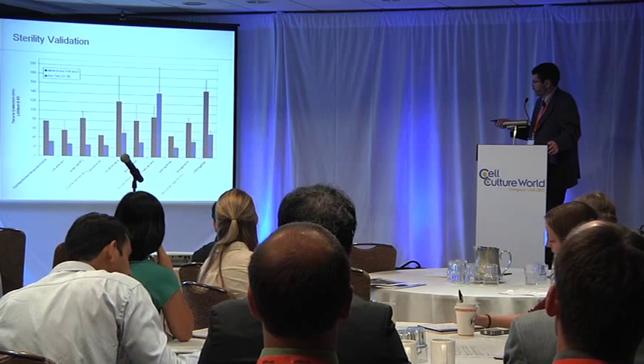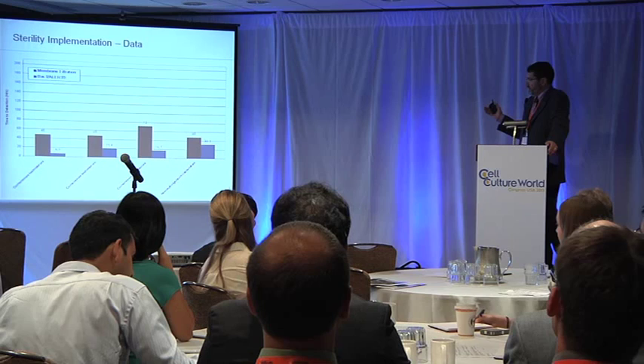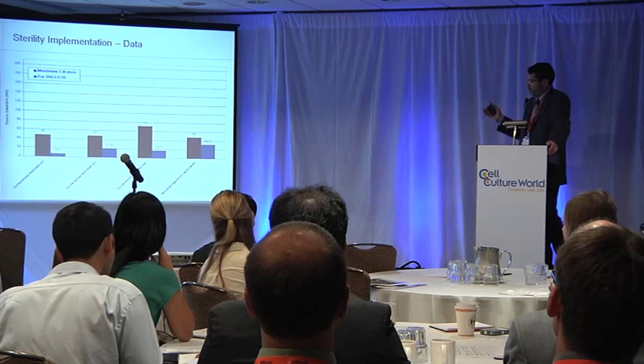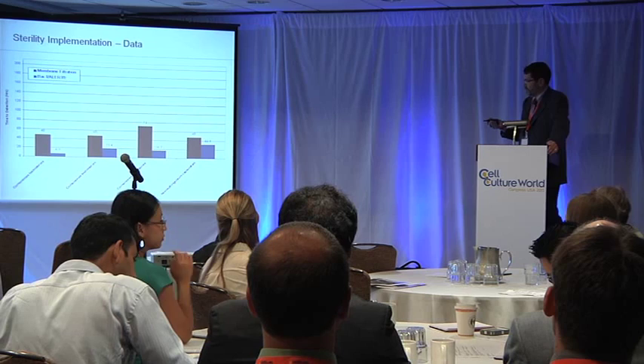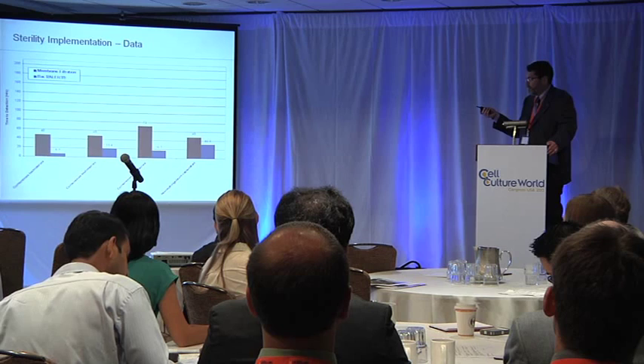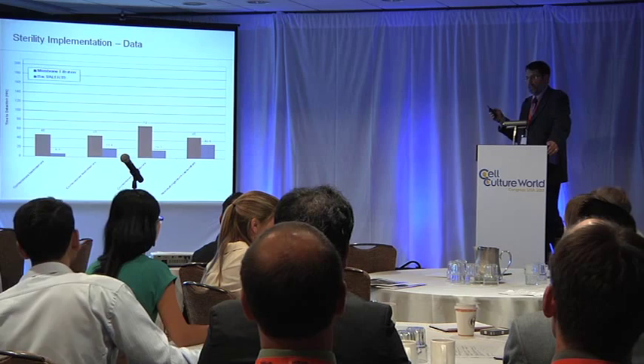For better or for worse, we also had the opportunity with some true contamination data to do some head-to-head comparisons of the BAC-T alert to the membrane filtration test. We had committed that if we ever got a positive with the BAC-T alert, we would also run it by the membrane filtration test to confirm the detection. And as you can see, in all four of these cases, the membrane filtration test took either 48 or 72 hours, and the BAC-T alert was less than — well, 32 hours in one case, but in general, approximately a day.